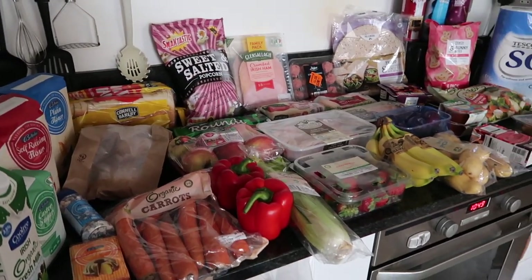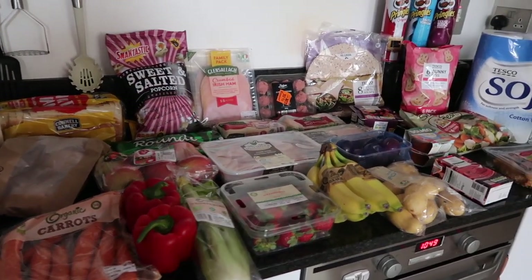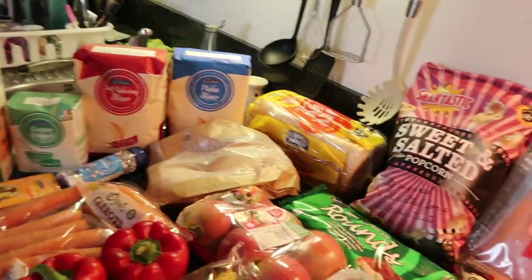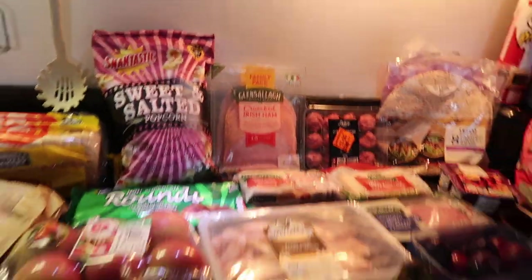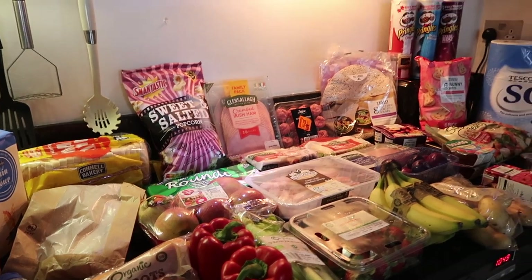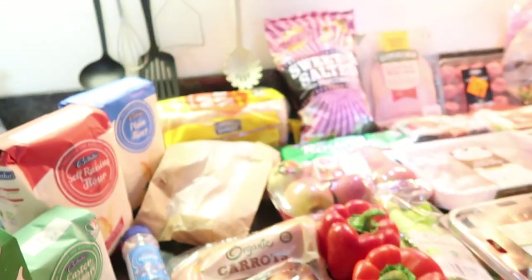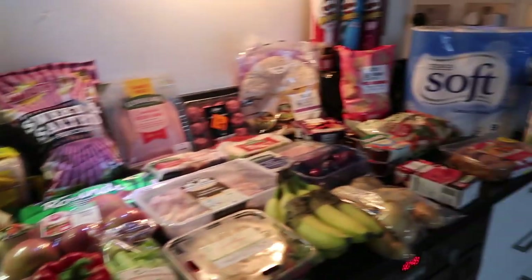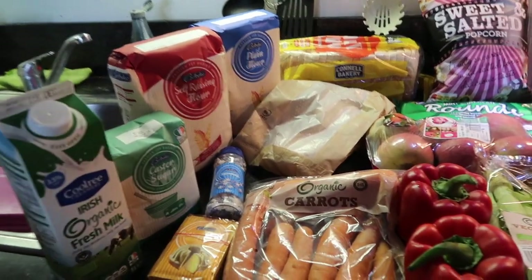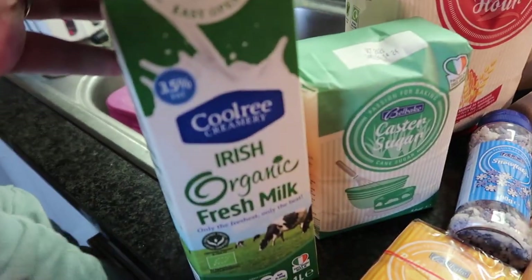Hey guys, welcome to my channel! Today I'm going to be doing my grocery haul with you. I'm just going to turn some lights on and try to make it a little bit brighter in here, even though it's only about half one in the day. So I have a Lidl and Tesco haul for you, like always. Let's just jump in and see how we get on.